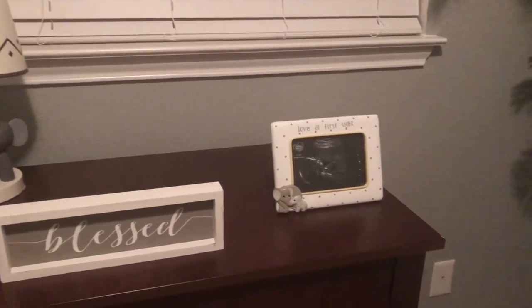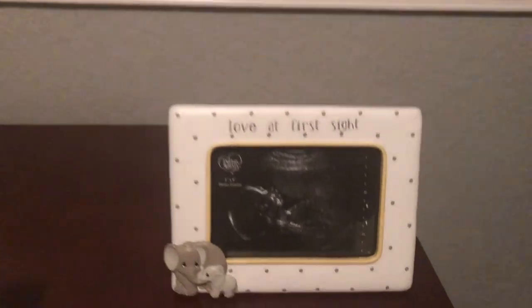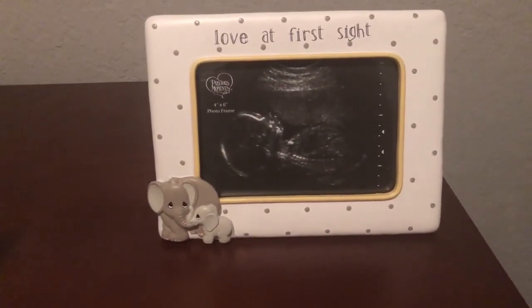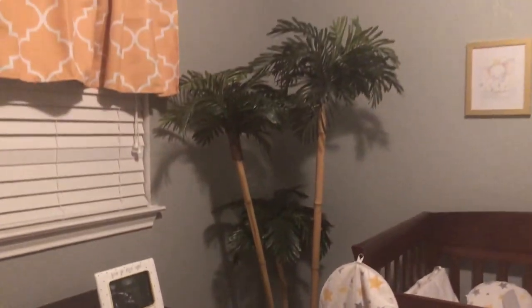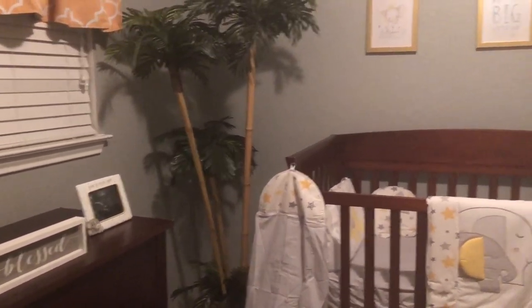That's definitely not my baby — I just haven't updated the picture. It's kind of hard to find a four-by-six ultrasound, so I got some random baby up in there. She's cute though. That tree — I actually got that from At Home; I couldn't find the link to post for you guys.